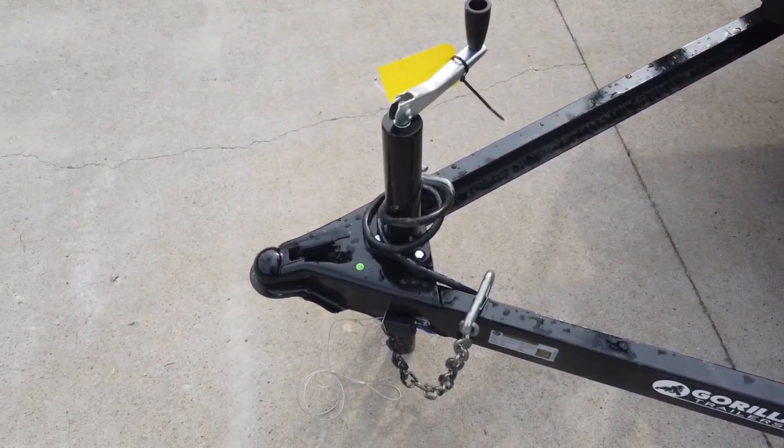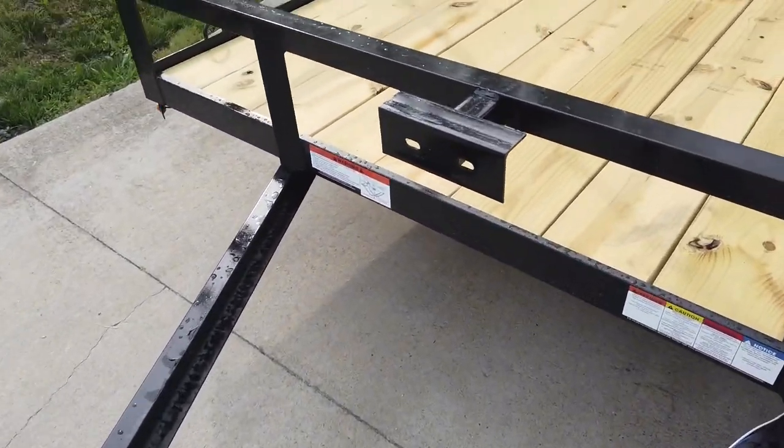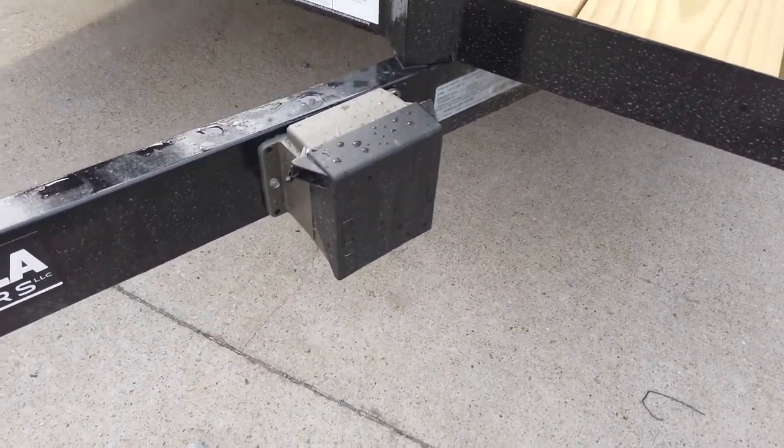Up front we have your jack, coupler, and safety chains. There is also a spare tire holder, as well as the breakaway system.